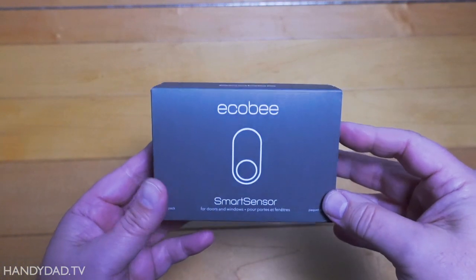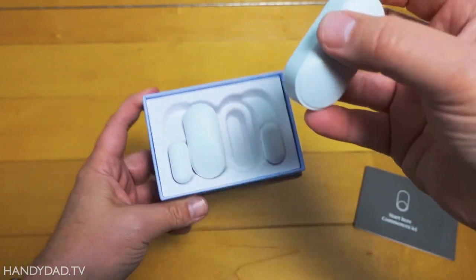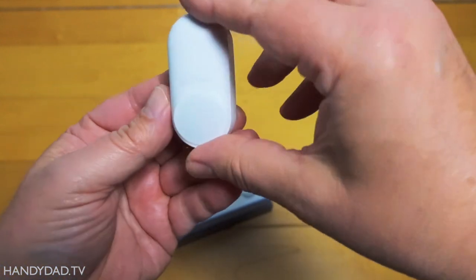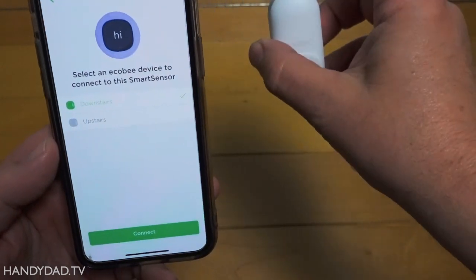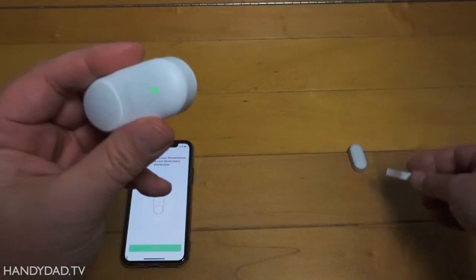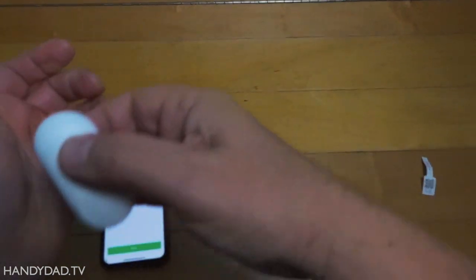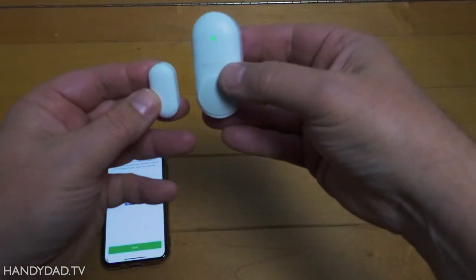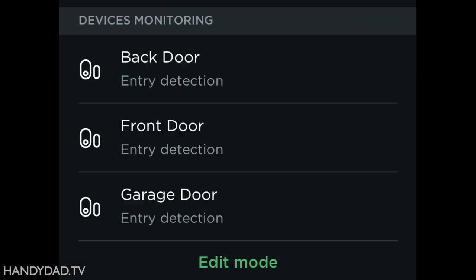For an added level of security, Ecobee makes smart sensors for doors and windows that can act as contact sensors as well as motion sensors. I added them to the app by simply scanning the tag, selecting the thermostat to act as a hub, and pulling the tab to activate. The magnet can be placed on either side of the sensor, and they get installed simply with peel and stick. After I added them to each of my exterior doors, I can now arm the system at night in arm stay mode. This protects the doors but ignores motion when we're walking around the house.